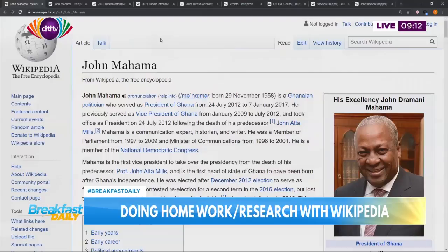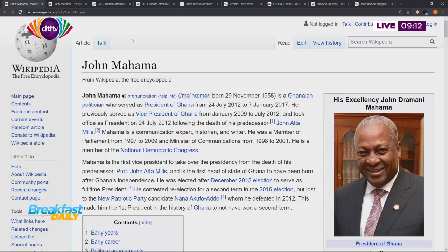We will be using the Wikipedia article of former President John Mahama to do some of the demonstrations. The URL field shows en.wikipedia.org forward slash wiki forward slash John underscore Mahama. So that tells you that yes, you are on a Wikipedia page.